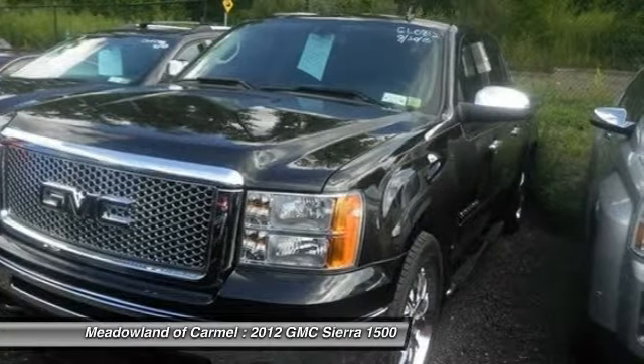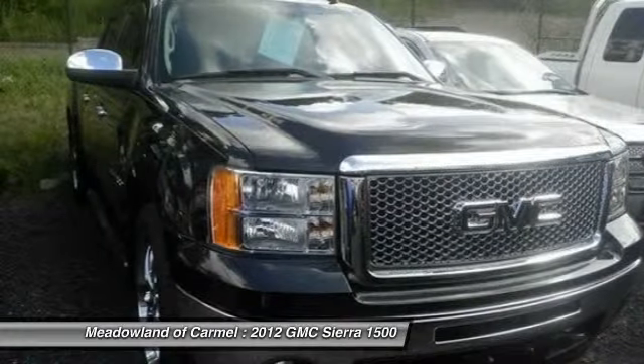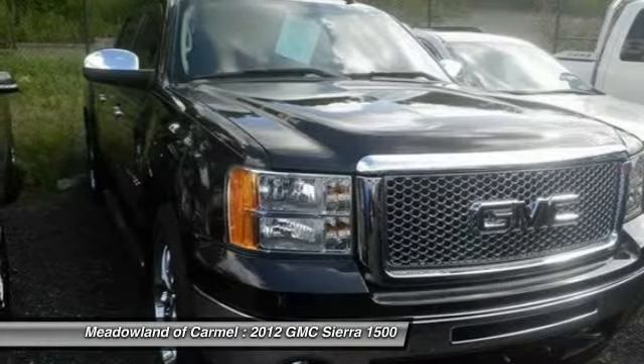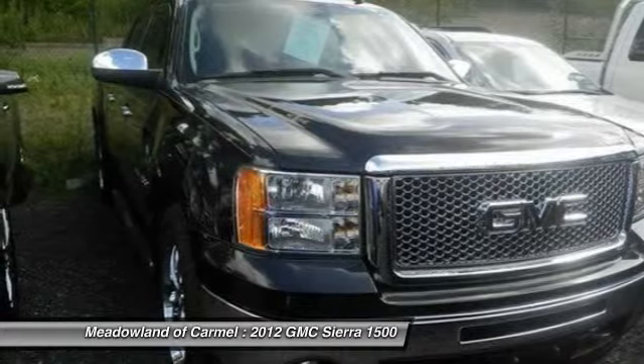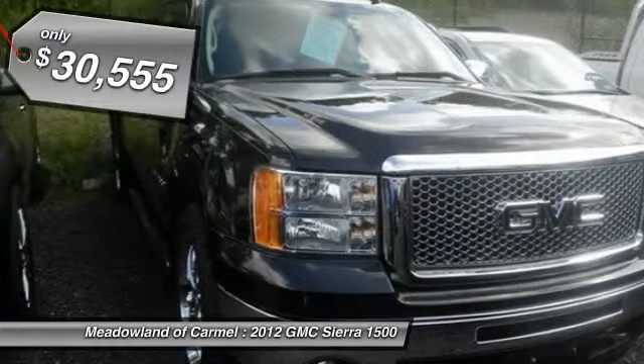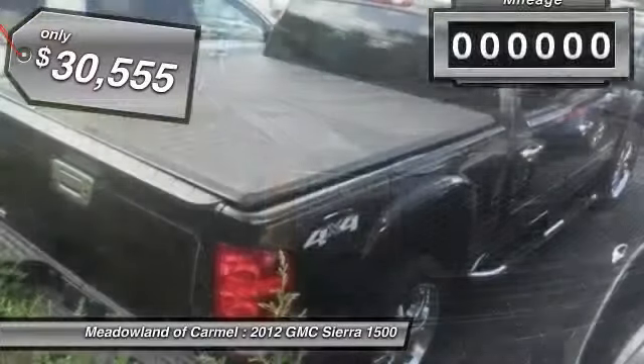The Sierra 1500 now comes standard with a Vortec 6.2 liter and 5.3 liter V8 engine and an electronically controlled automatic transmission that combines high max hauling capability with precise control, and it's priced below $35,000.